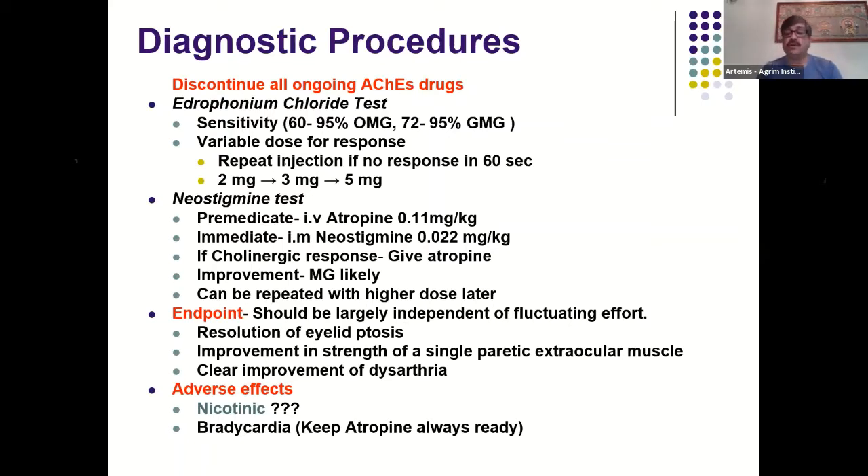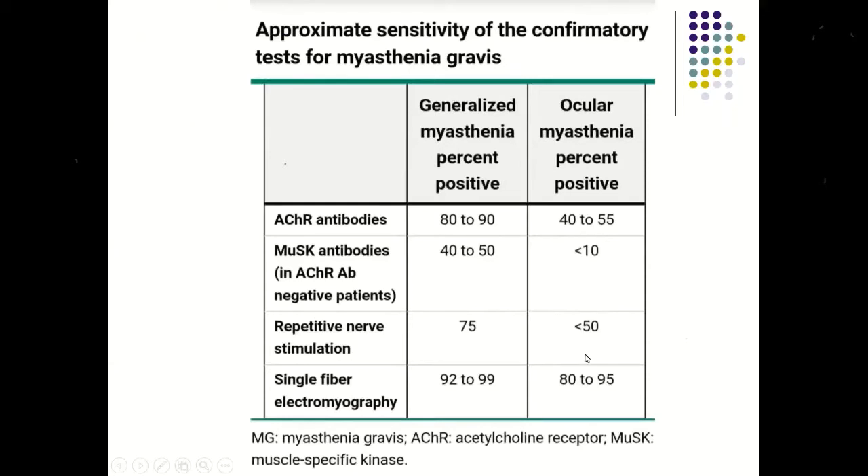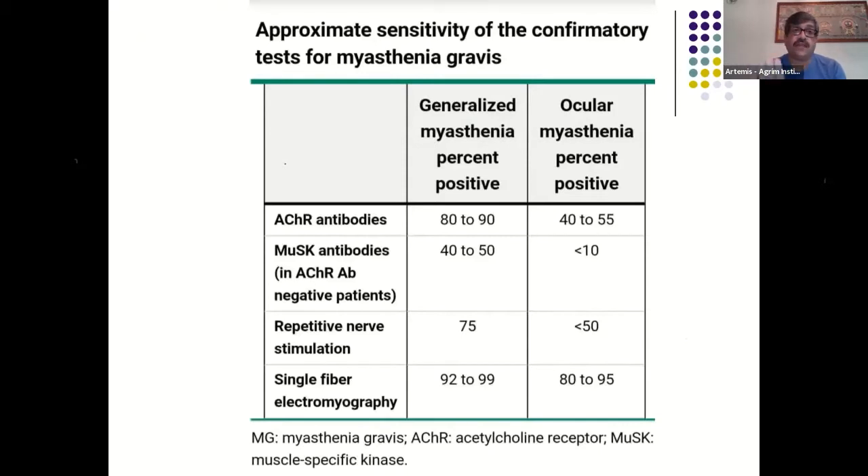In repetitive nerve stimulation testing, even in the best positive cases for ocular myasthenia, sensitivity and specificity is only about 50%, whereas the ice pack test has sensitivity and specificity of about 95%. Single fiber EMG is a very sensitive and specific test for neuromuscular junction problems — though not specific to myasthenia gravis — but can only be performed properly at a few centers in India and interpretation is difficult.